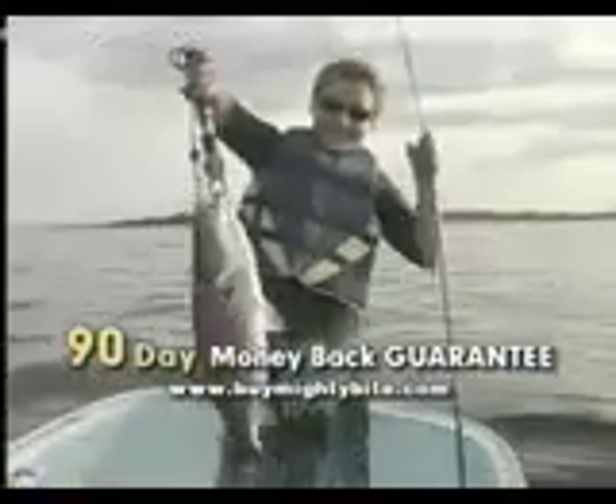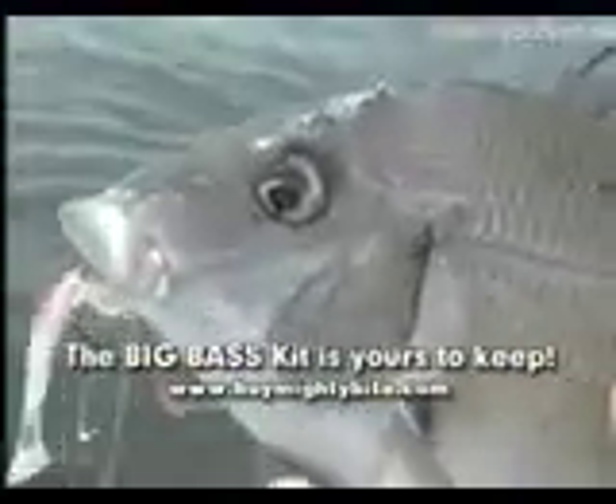Catch them all for 90 days — a full fishing season. And if Mighty Bite's not the best you've ever fished, return it for a full refund, but keep the Big Bass Bonus Kit as our free gift. Don't let this one get away. Reel in the Mighty Bite now.